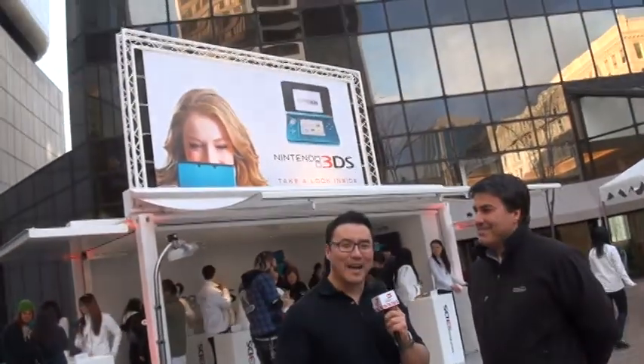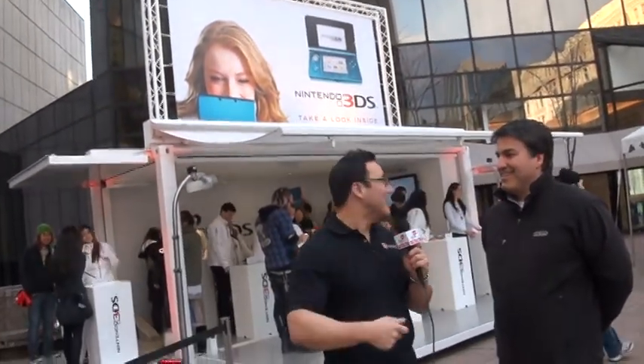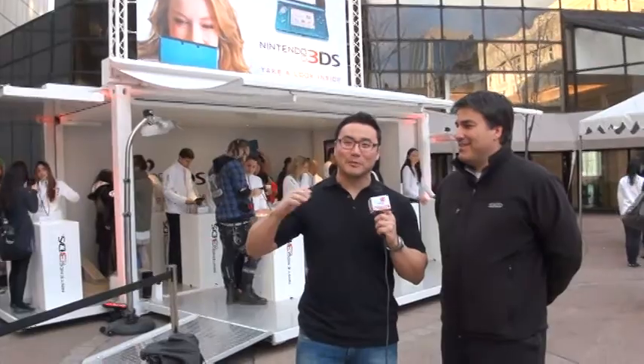Hey everybody, Elliot Chun here from Future Shop, right here at Robson Square in beautiful British Columbia, Vancouver to be exact, at the Nintendo 3DS launch. Just opened up this big crate behind me — it was pretty epic.